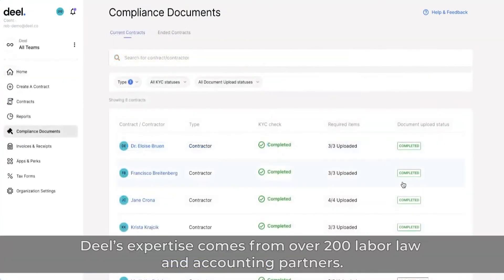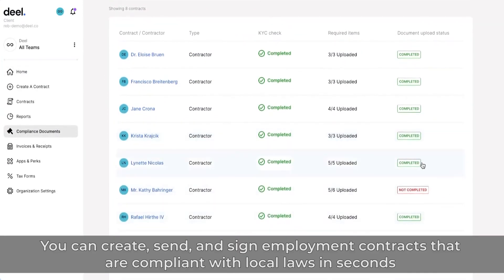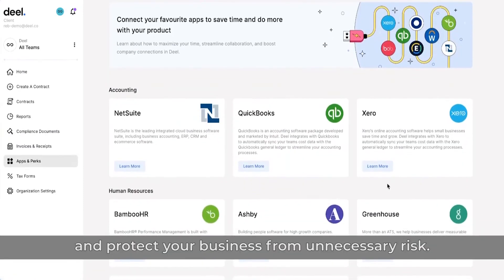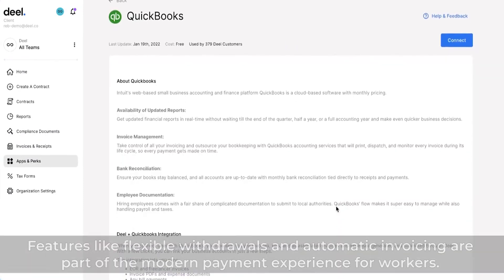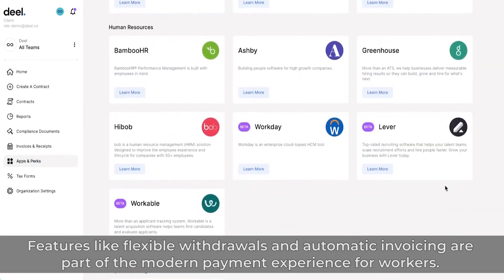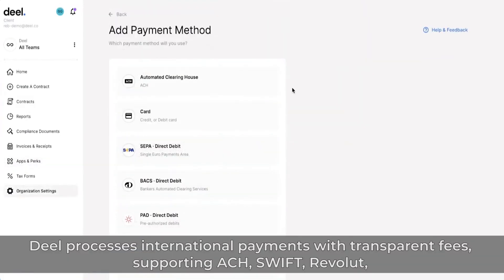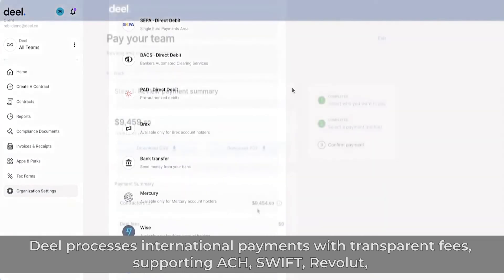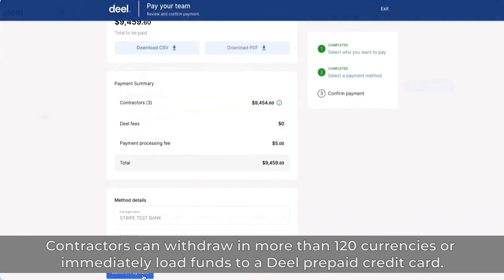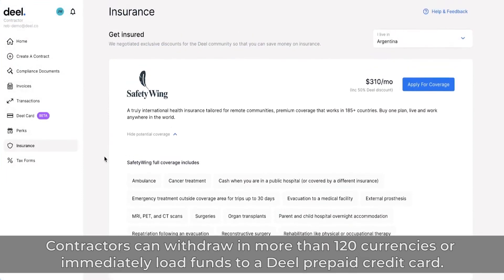DEAL's expertise comes from over 200 labor law and accounting partners. You can create, send, and sign employment contracts that are compliant with local laws in seconds and protect your business from unnecessary risk. Features like flexible withdrawals and automatic invoicing are part of the modern payment experience for workers. DEAL processes international payments with transparent fees supporting ACH, SWIFT, Revolut, Payoneer, WISE, Coinbase, and more. Contractors can withdraw in more than 120 currencies or immediately load funds to a DEAL prepaid credit card.